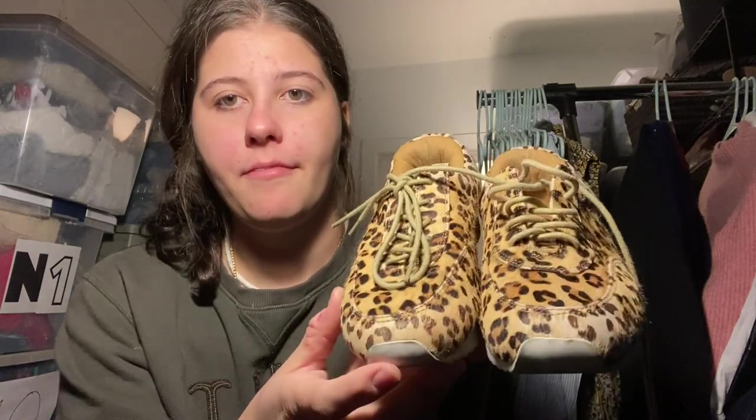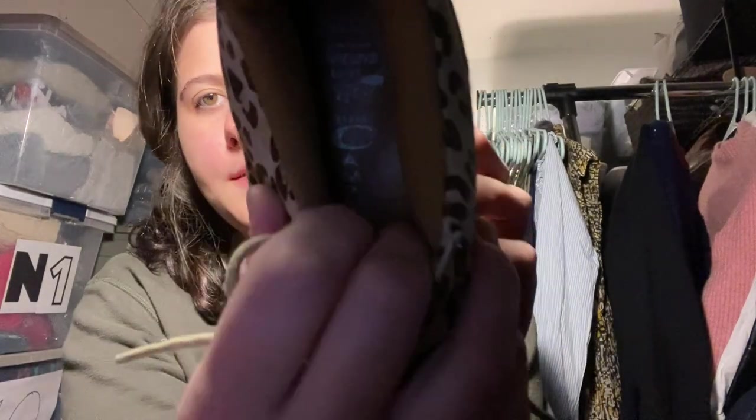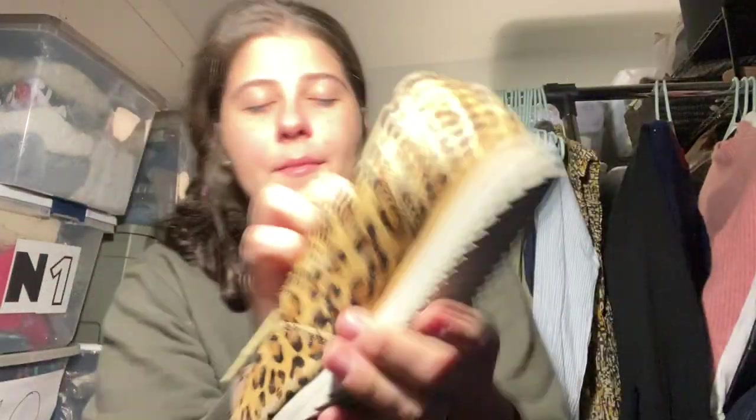These were literally $2.50. They're really cute sneakers — faux fur. These are Jeffrey Campbell, size 6, so they are small, but I had to grab those.